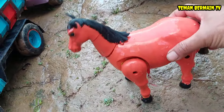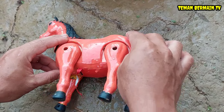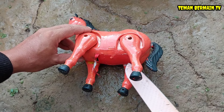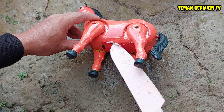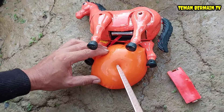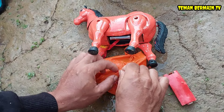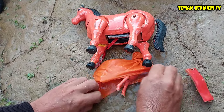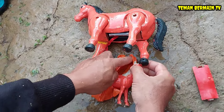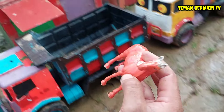Kudanya berwarna orange teman-teman. Lihat perut induk kudanya sangat besar, ini mau melahirkan juga nih teman-teman! Ayo kita bius dulu induk kudanya, baru kita operasi sesar, kita bantu keluarkan anaknya. Lihat, anaknya sudah keluar tapi masih terbungkus. Kita letuskan dulu bungkusannya, air ketubannya sangat banyak sekali. Anak kudanya sudah mulai keluar dari bungkusan, cantik sekali! Anak kudanya berwarna orange, wow keren betul!